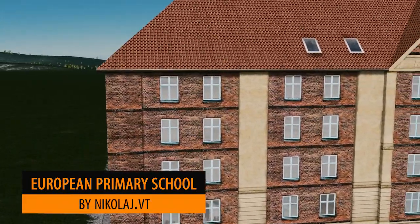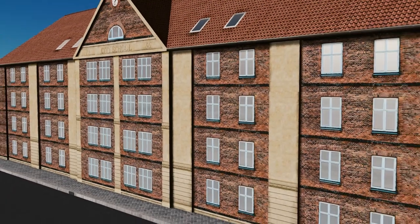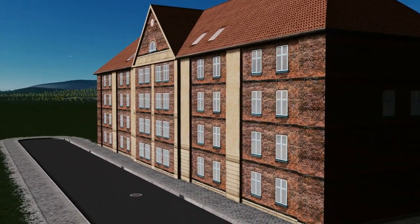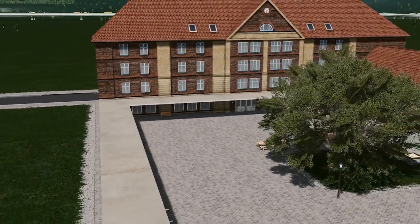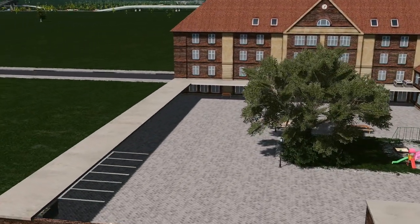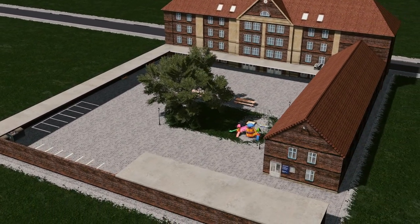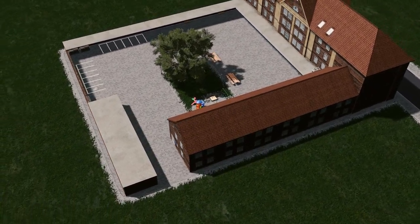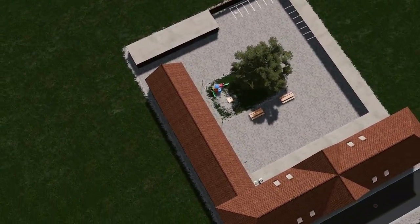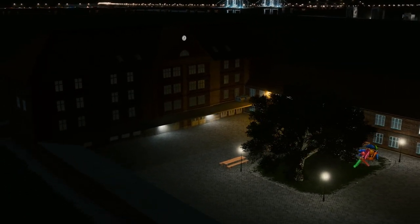Sticking with the school theme we have this European primary school from Nicolaj. This model in particular reminds me of a boarding school or some sort of private school the way it's been built. I love the fact they've included an outside area as well — it really does look good, and the combination of a couple of buildings really sets this model apart. Despite it being quite a big build you've still got the ability to build a nice playing area around it.